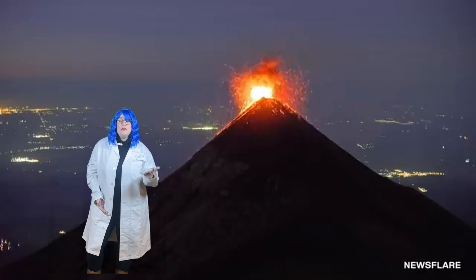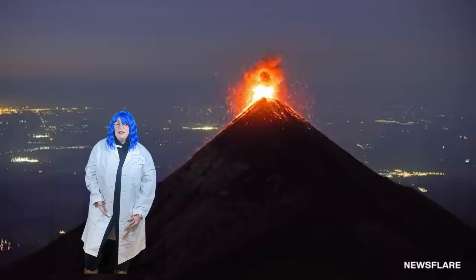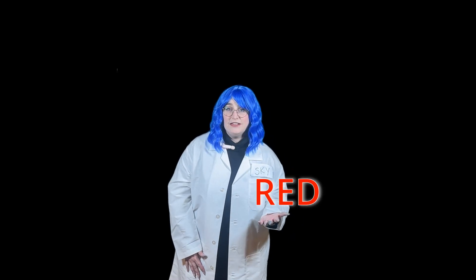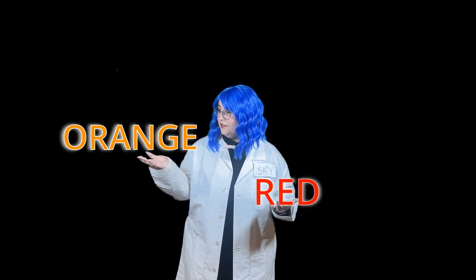Did you see all the different colors of the lava? Did you know lava can be different colors? It can be red, yellow, and orange. Can you say the colors with me? Red, orange, and yellow. Good job!